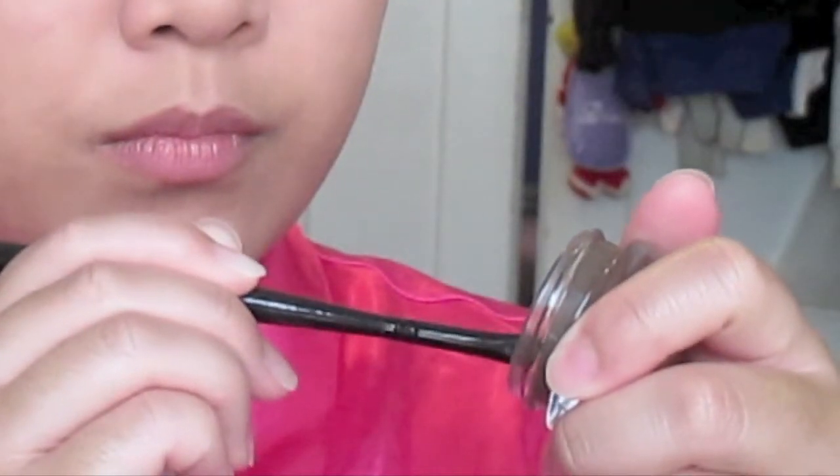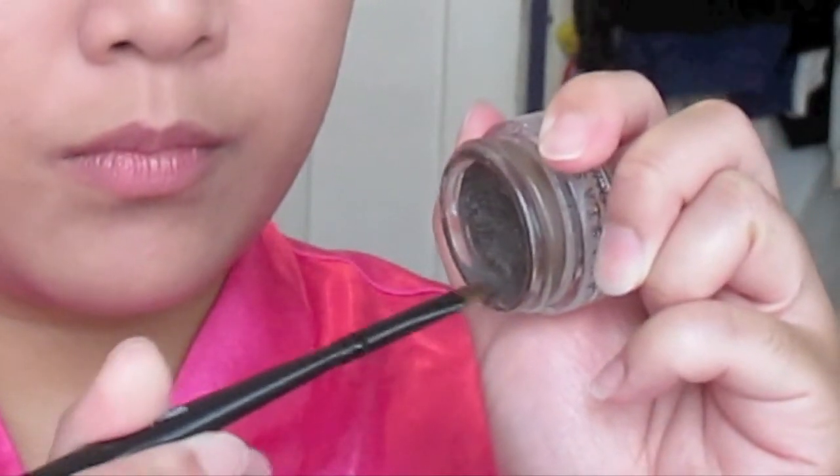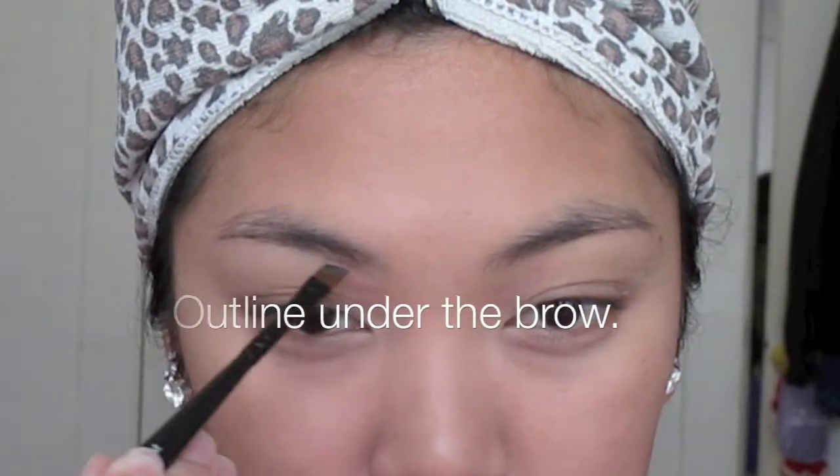Hello boys and girls. So today we're going to be doing my brows - I'm going to be doing my brows and you're going to watch. Here's the Anastasia Dip Brow in dark brown. The key to this product is less is more. You want to scrape off the excess product so that you have a nice thin edge to your eyebrow brush.